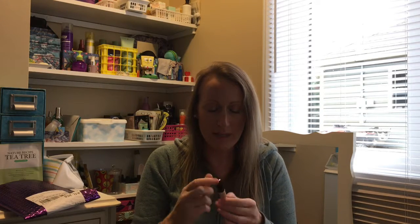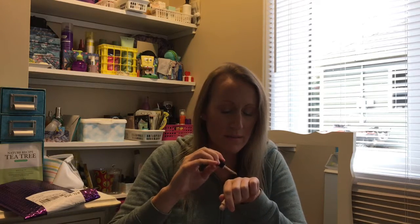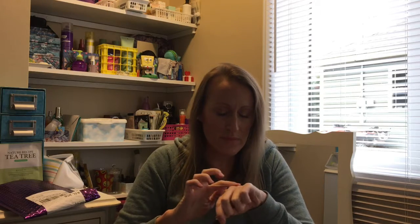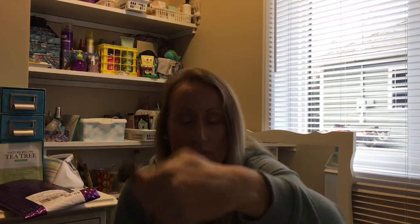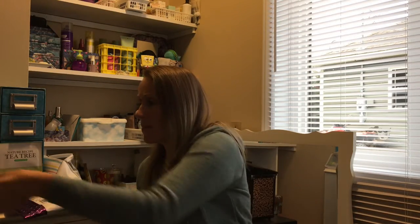The last IPSY item is from Smashbox — this is the Photo Finish Lid Primer in Light. It's really well sealed. It's kind of thick but that's the way lid primer is, and it blends beautifully. I do have a few favorite lid primers but I'm always excited to try new ones. Everything thumbs up!